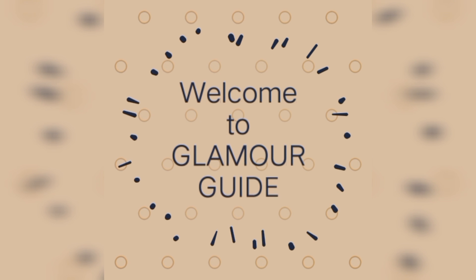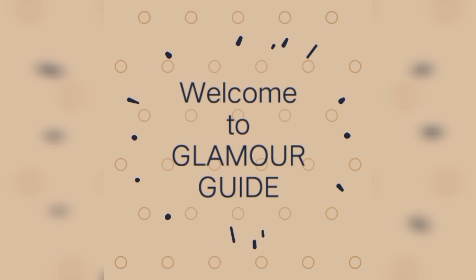Hello friends, how are you all? Hope you are fine. I'm Kashi. Welcome back to my channel GlamourKind.